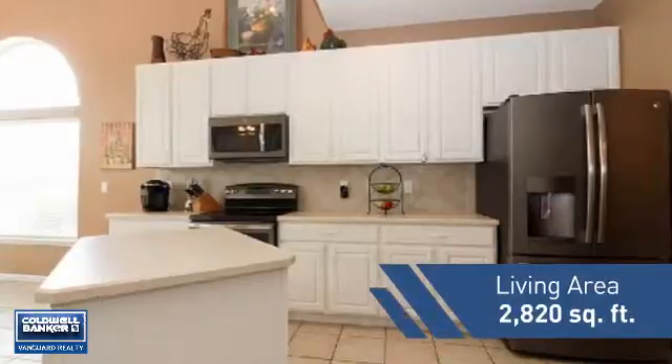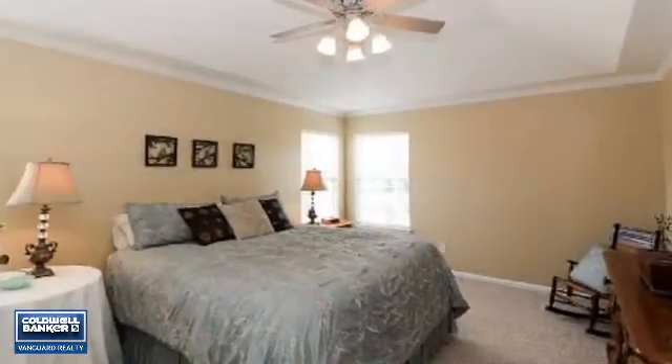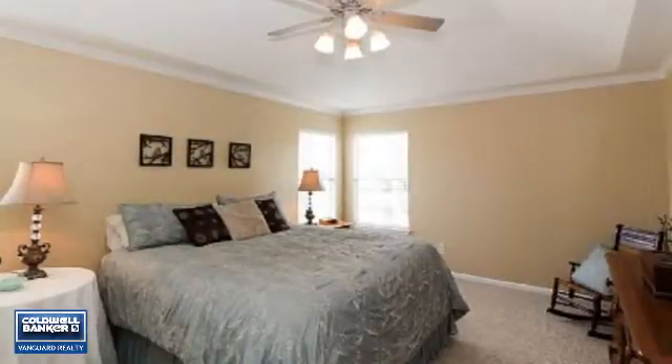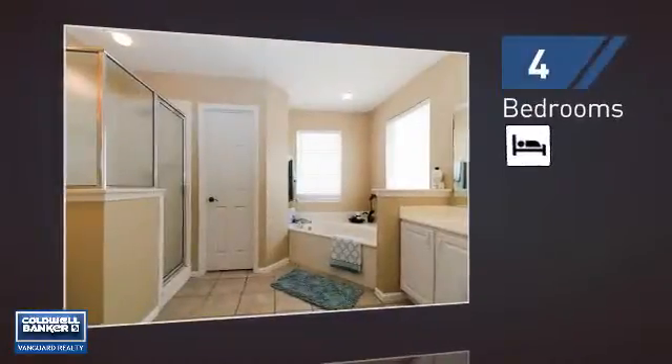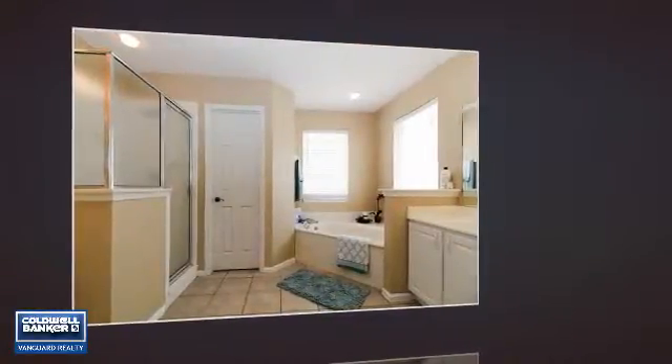Featuring over 2,800 square feet of living space, this home gives you a spacious layout to play host or kick back and relax after a long day. Inside you'll find four bedrooms, so everyone has a private space to come home to.